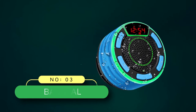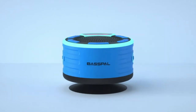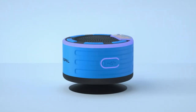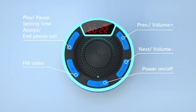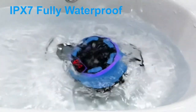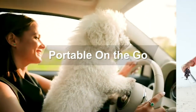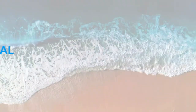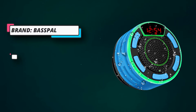Number three: Bass Pal shower radio. The compact shower speaker with FM radio and clock from Bass Pal has a long battery life and comes with an LED screen. It is compatible with smartphones and tablets and can be submerged in water up to three feet for 30 minutes. It also comes with a removable suction cup. The portable Bluetooth speaker's LED digital screen display lets you check the time and battery level, and in FM radio mode you can choose your preferred station and adjust the volume.